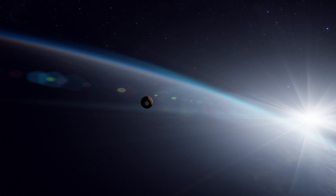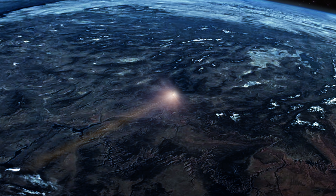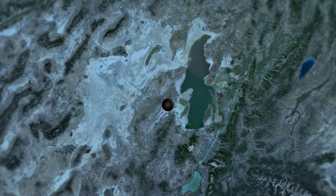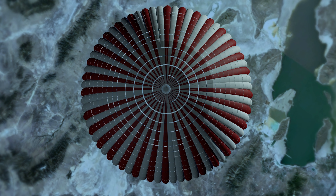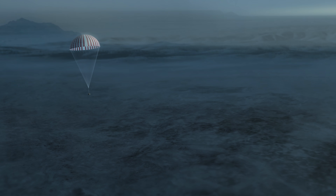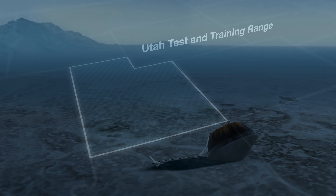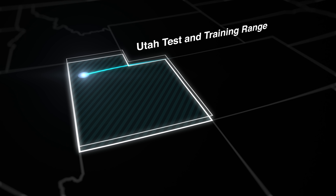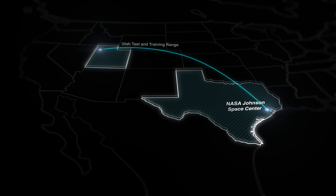The capsule will enter the atmosphere over the night side of Earth, streaking towards the central California coastline at over 12 kilometers per second. West of the Great Salt Lake, at an altitude of approximately 33 kilometers, the capsule will initiate its parachute sequence, stabilizing and slowing its descent. Upon landing in the Utah desert, the sample will be recovered, carefully removed from the capsule, and taken to the OSIRIS-REx Curation Facility at NASA's Johnson Space Center in Houston, Texas.